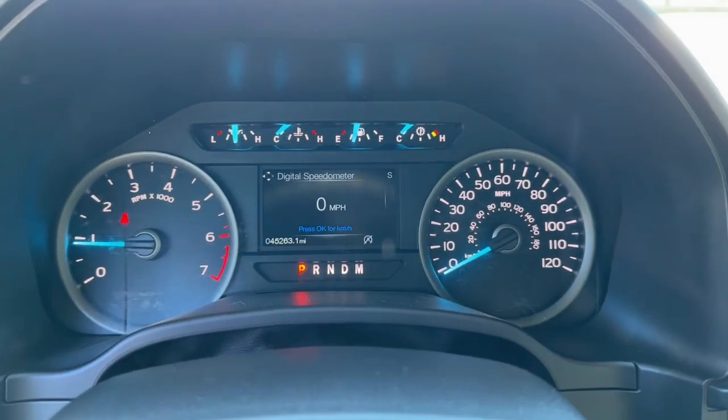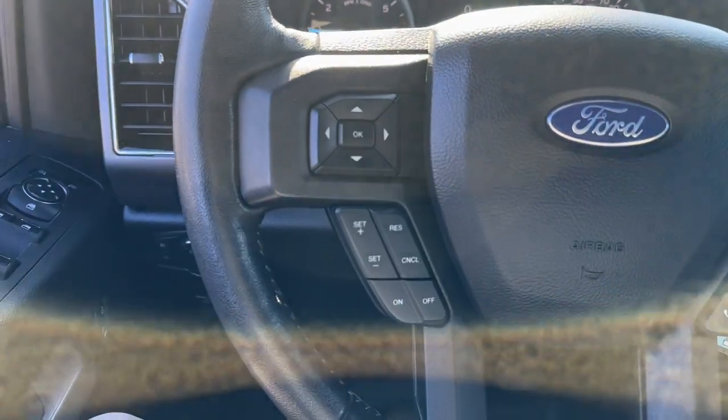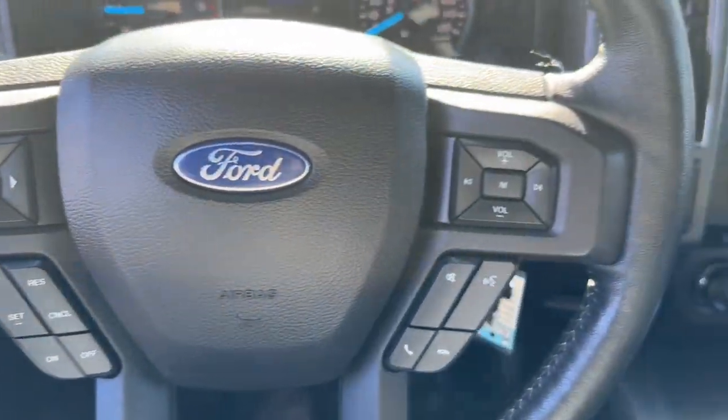Keyless entry, heated mirrors, satellite radio, fog lamps, backup camera, alarm, leather-wrapped steering wheel, electronic stability control, steering wheel audio controls, trailer hitch.